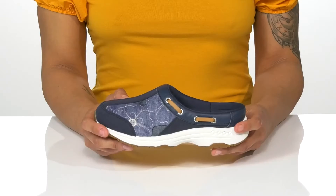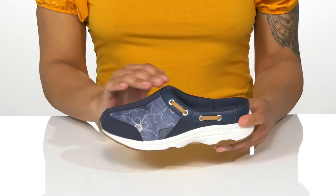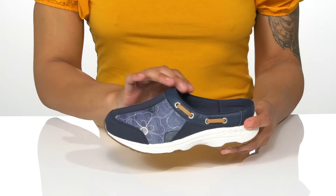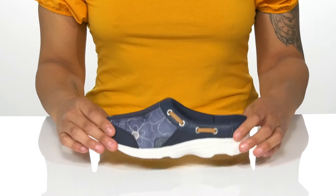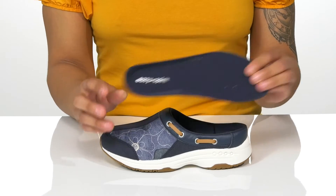These easy-to-wear shoes from Easy Spirit are perfect for your casual days. They have a leather and textile upper with a padded lining for comfort all throughout, and the padded removable footbed is perforated for breathability, keeping your feet cool.